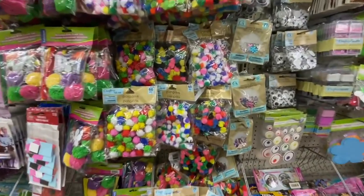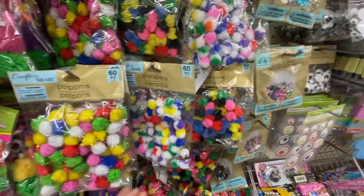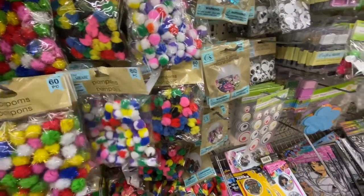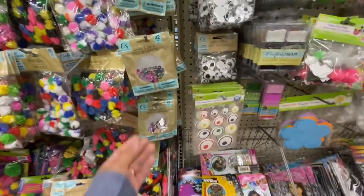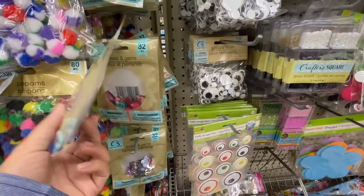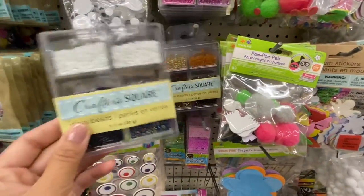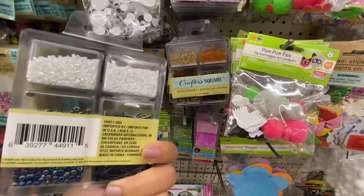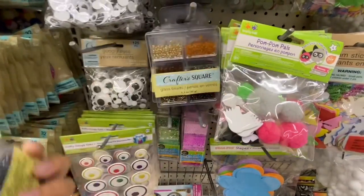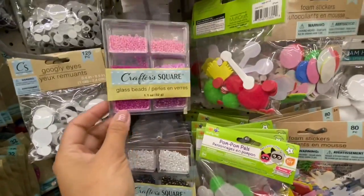In the kids section there are lots of pom-poms by Crafter's Square in various sizes — metallic and regular ones. They also have jewels and gems, a great price at $1.25, and lots of glass beads in white, gold, pink, green, and purple, with lots of color options.